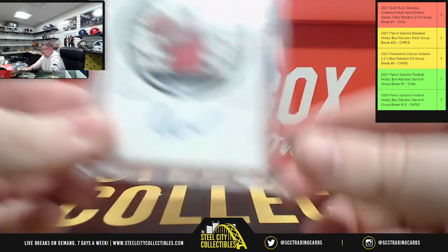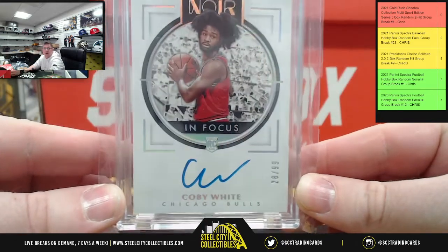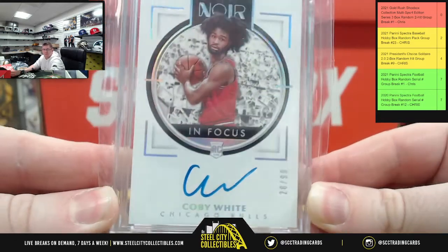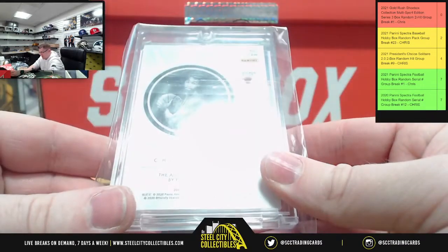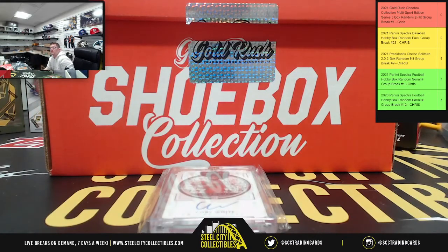These two names you'll recognize. From Noir, numbered /99 — Kobe White for the Bulls. That is a Kobe White Noir /99 on the list.